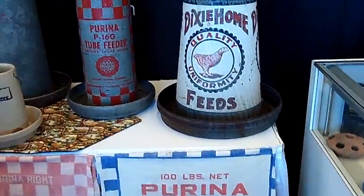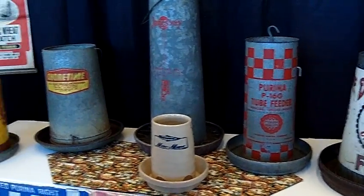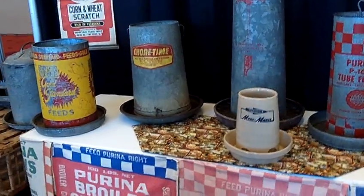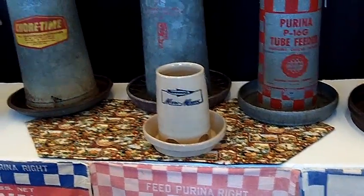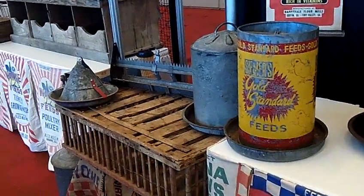These are feeders and we come along in the late 50s and early 60s there — you can see some of the feed companies. This being an old crockery one here, and it's really the only one I've ever saw in any shows of that part.